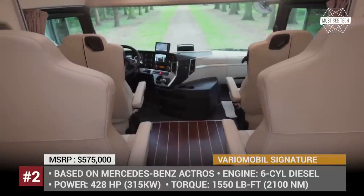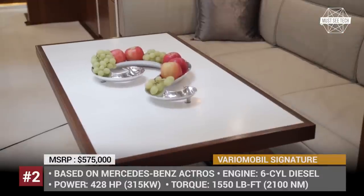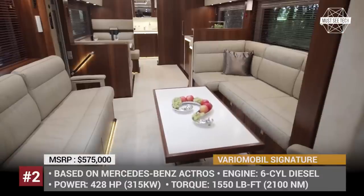The coach has two variations, both based on Mercedes Actros's heavy-duty truck. The bigger one, called Signature 1200, has a car garage for a loadster on board.